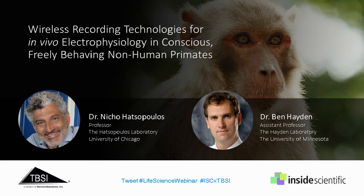First, we will hear from members of the Hatsopolis Lab, run by Dr. Nico Hatsopolis at the University of Chicago. They are investigating what features of motor behavior are encoded, and how this information is represented in the collective activity of neuronal ensembles in the motor cortex, premotor, and somatosensory cortices. Today, they will present methodology and preliminary data from research using a 64-channel wireless head stage on marmosets. The objective of this research is to explore sensorimotor encoding across the marmoset's behavioral repertoire.